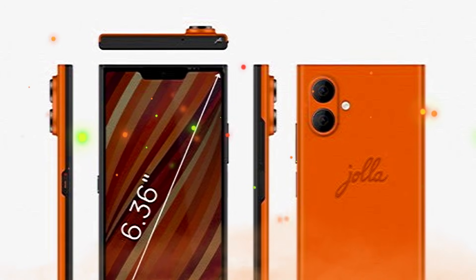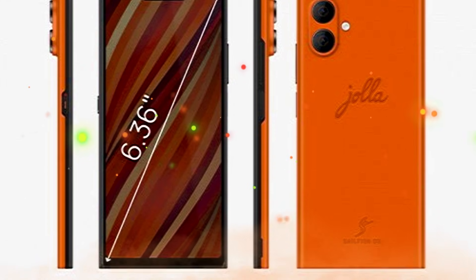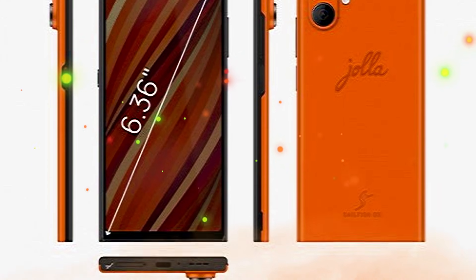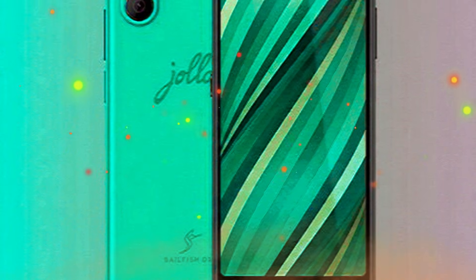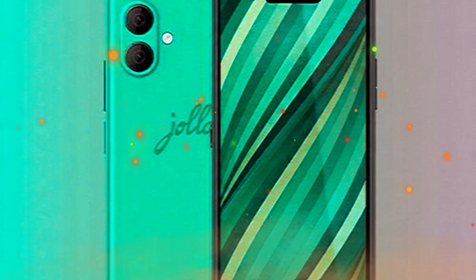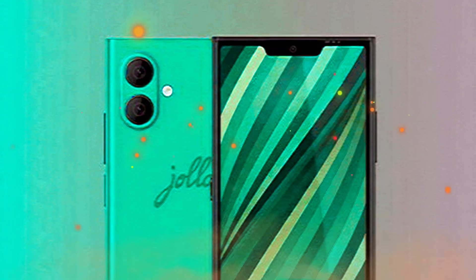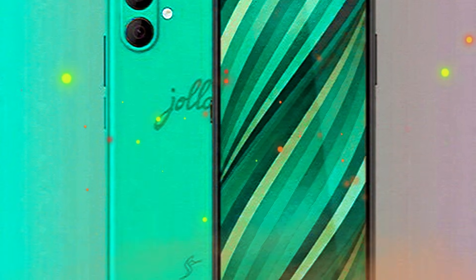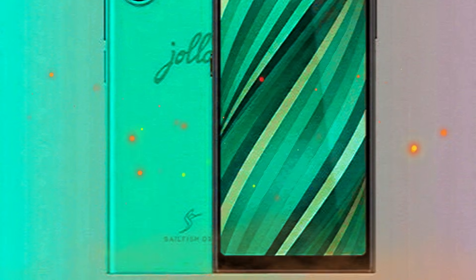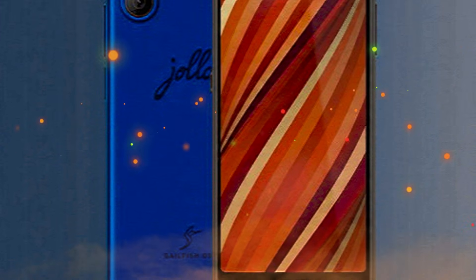Talking about the specs and features, the YolaPhone is powered by a high-performant MediaTek SoC and has 12GB of RAM and 256GB of storage, which is expandable via a microSD card. The YolaPhone features a 6.36-inch Full HD AMOLED display with a 390 ppi pixel density, protected by Gorilla Glass. The smartphone sports a 50-megapixel primary camera on the rear, joined by a 13-megapixel ultrawide camera. The resolution of the selfie camera on the front is unknown.